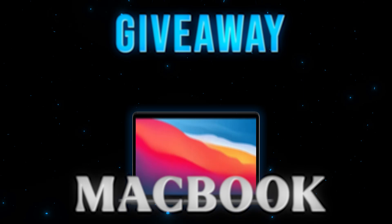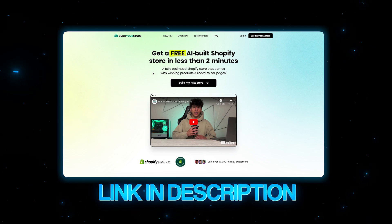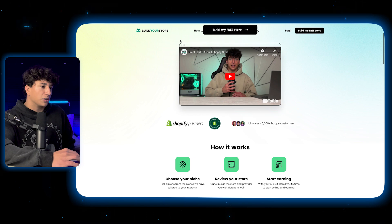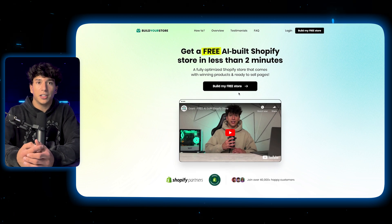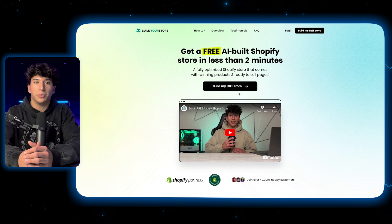I'm actually giving away a MacBook Pro. All you have to do to sign up for the giveaway is sign up at buildyourstore.ai — it'll be one of the links down in the description. It's an AI store builder that builds you a dropshipping store completely for free in less than two minutes. If you want to join the giveaway, make sure to use my link below and you'll be automatically entered.